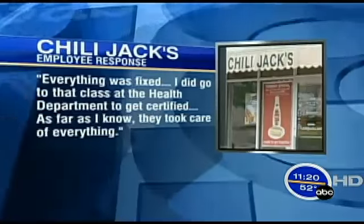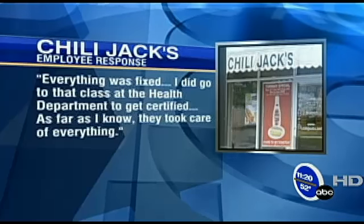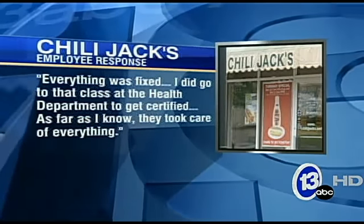An employee with Chili Jack's told 13ABC over the phone that everything was fixed: "I did go to that class at the health department to get certified. As far as I know, they took care of everything." That class is called Person in Charge Basic Food Safety. The Toledo-Lucas County Health Department offers it each month, and it's required according to the Ohio Administrative Code.